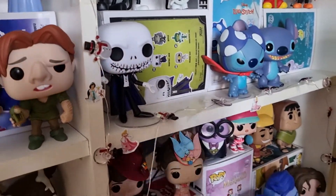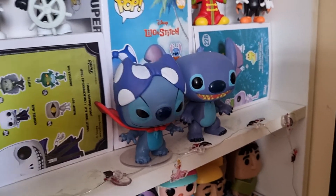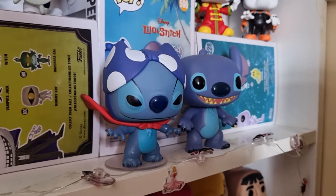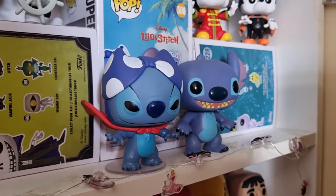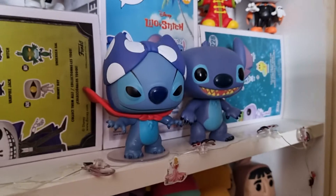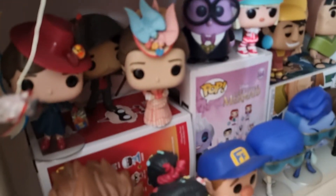Then we have Jack Skellington and then my two Stitch ones. I got both of these in my Pop in the Box subscription. This happened quite a few times — I would get a pop from one film and then get another pop from the same film, which is kind of why I cancelled it, but I do love these two a lot.